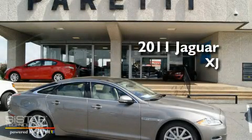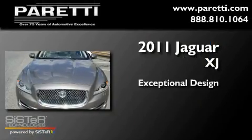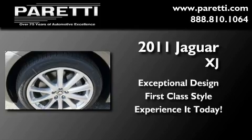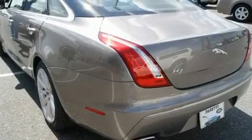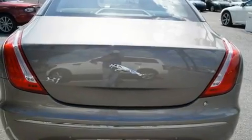This is a brand new 2011 Jaguar XJ. Its top features include a heated steering wheel, front seat with memory settings, an electronic parking aid, a DVD video player, a leather wrapped steering wheel, and alloy wheels.